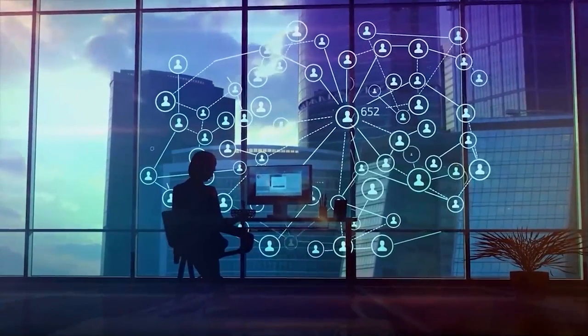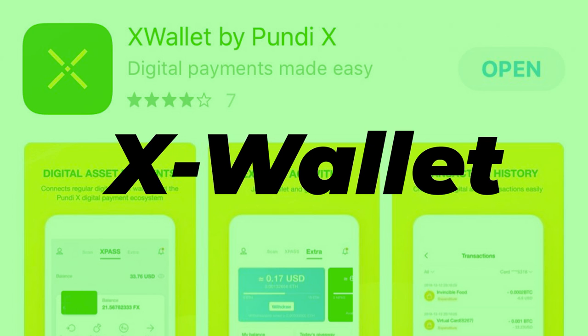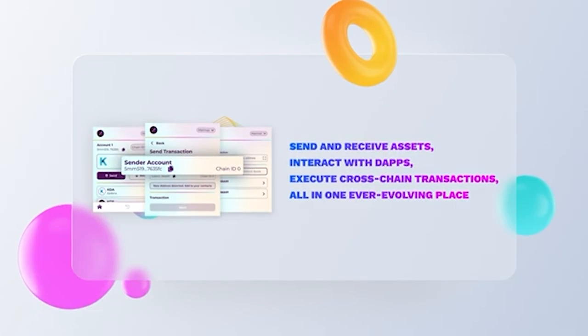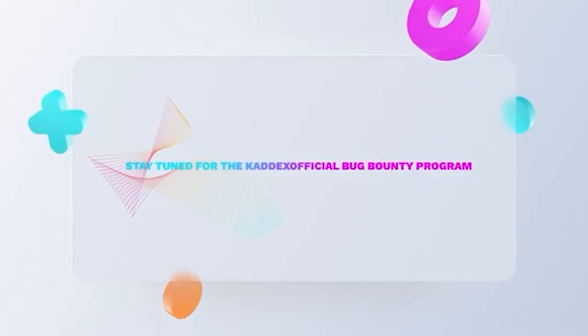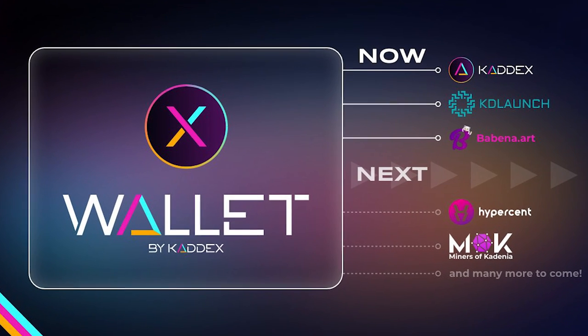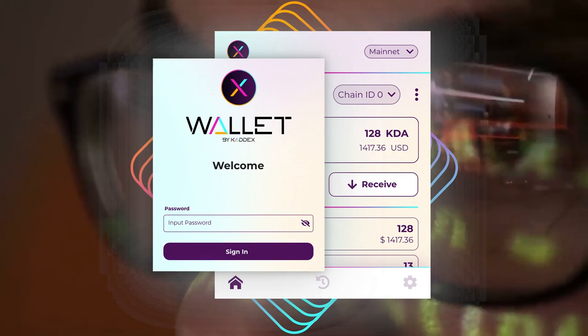The following are the best Kadena wallets for KDA coins. X-Wallet is a Kadena native web extension wallet that is powered by KADX. X-Wallet was created to work in conjunction with dApps on the Kadena network, allowing you to interact with them without ever leaving your web browser. At the moment, it does not have a signature API that can be used to interface with current decentralized applications.